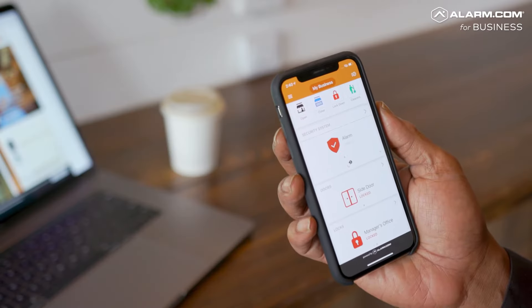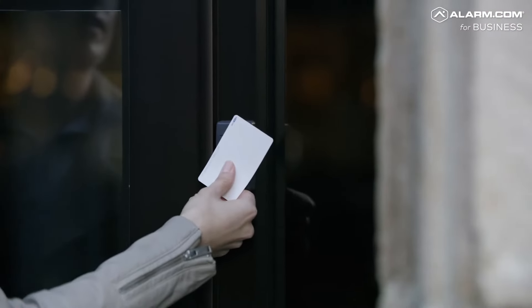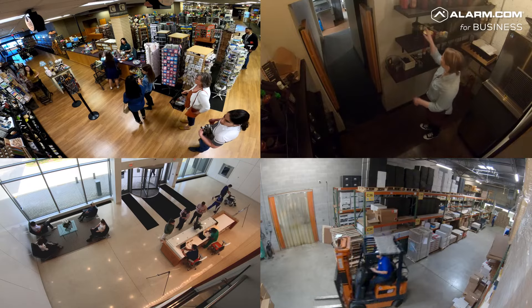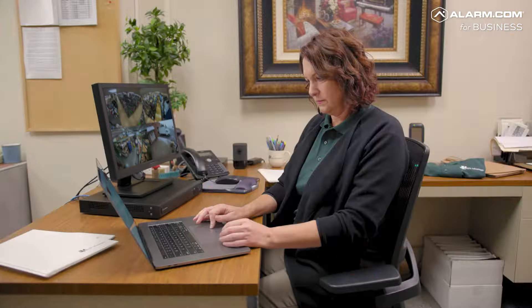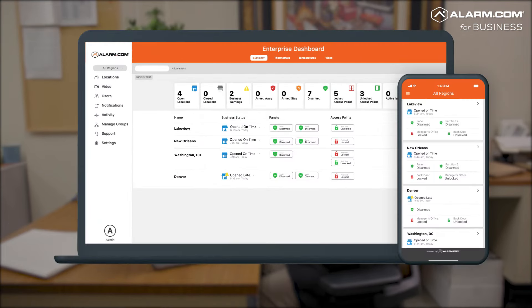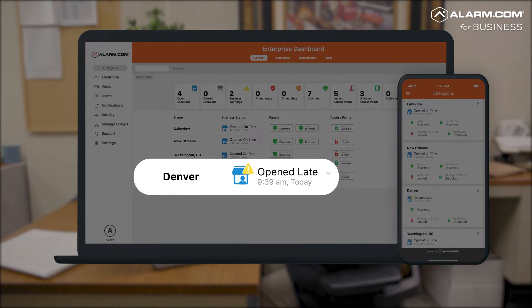Alarm.com for Business combines commercial intrusion detection, video surveillance, access control and energy management into a single, cost-effective solution for businesses of all sizes. Our enterprise dashboard gives you ultimate control over all of your business locations and users, delivering key operational data and visibility to make informed business decisions in real time.